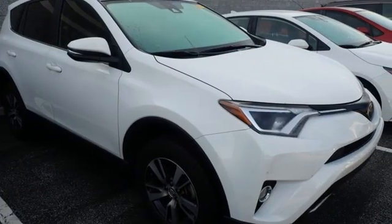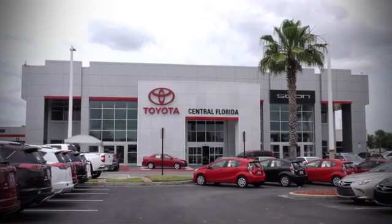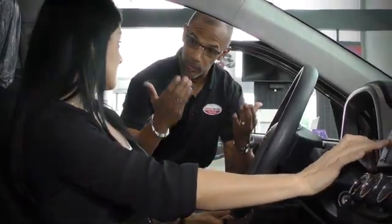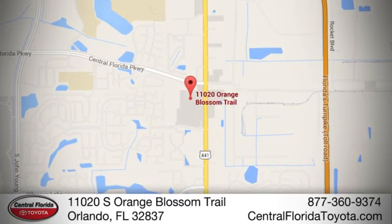See it for yourself when you take it for a test drive. Go to Central Florida Toyota — we're one of Orlando's most trusted Toyota dealerships. Hablemos Español. We're located at 11020 South Orange Blossom Trail.